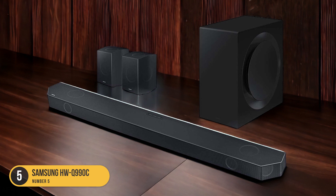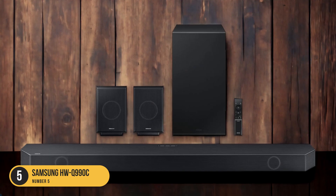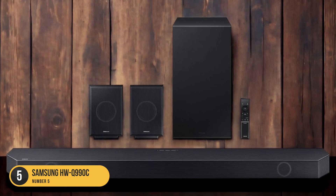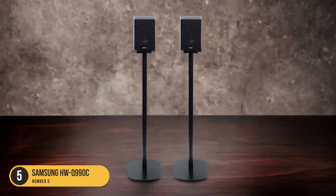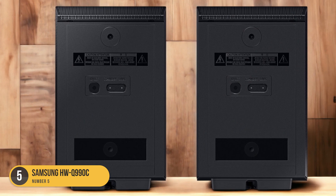In terms of design, the HWQ 990C is sleek and modern, complementing any home theater setup. Its wireless subwoofer can be easily placed anywhere in the room, ensuring optimal bass performance. Additionally, the soundbar itself is wall-mountable, saving valuable space and providing a clean and clutter-free look.